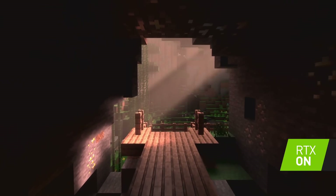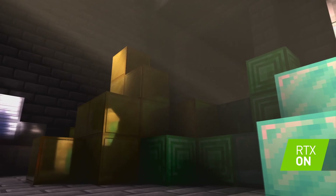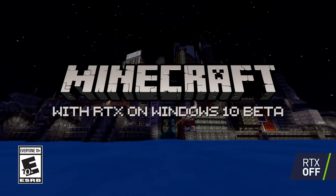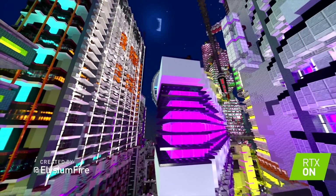We got some NVIDIA/Mojang news. We've been waiting for it, and it's almost here. The official ray-traced version of Minecraft will begin its public beta on the 16th of the month. This will only be available for the Bedrock Edition, so if you only have the Java version, you're going to have to shell out some cash.